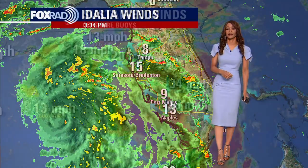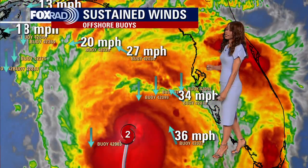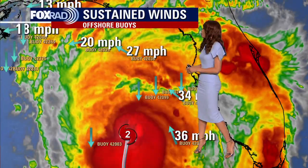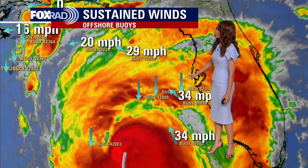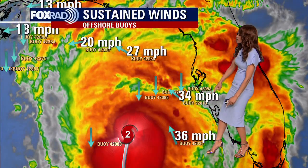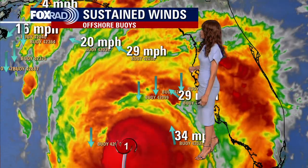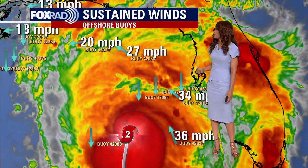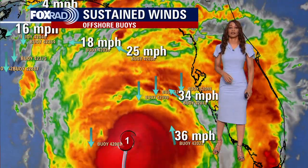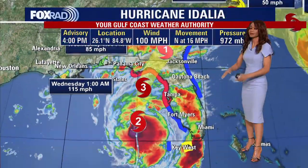No landfall for southwest Florida, but that landfall likely taking place a little bit farther north up around the big bend of Florida. Idalia has jumped from a category one to a category two hurricane. Some of our buoys out in the eastern Gulf of Mexico are showing wind speeds now close to 40 miles per hour off to the east of this hurricane, and 30 to 35 mile per hour wind speeds being reported to the north and east of that center of circulation. Those winds will be picking up as we go through this evening and tonight.